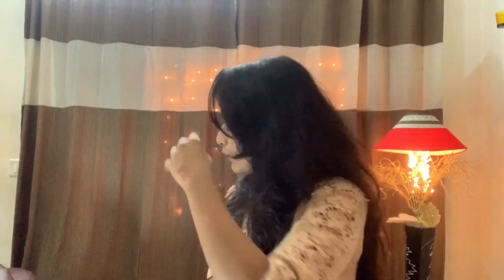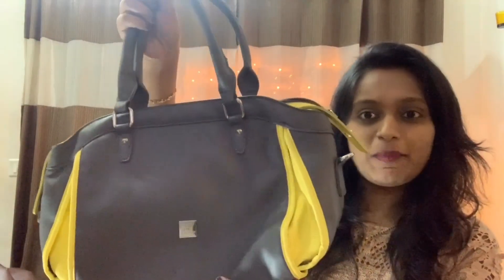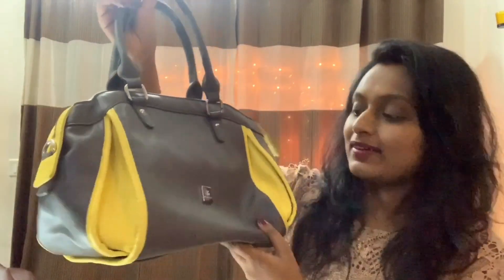Next I have my 5th bag. This bag is actually my sister-in-law's gift. This is the Backers brand.